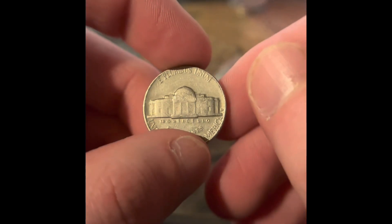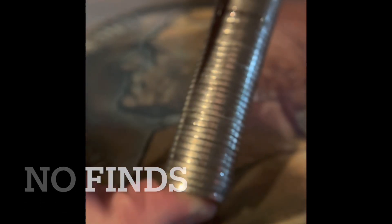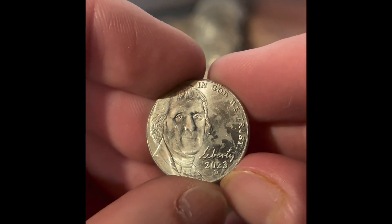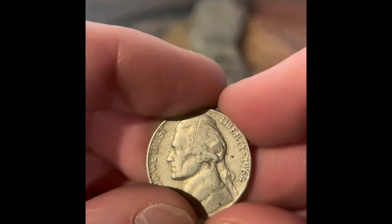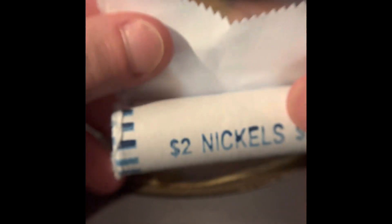We got a 1961 Denver, a 1964 Denver. We got a 1947 Philadelphia. We got another 1923 Denver, a 1964 Denver, and a 1969 San Francisco. We got another one of these inside-out rolls — as you can see, the text is on the inside where it says '$2 nickels.'